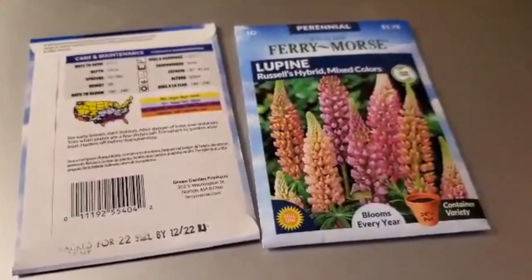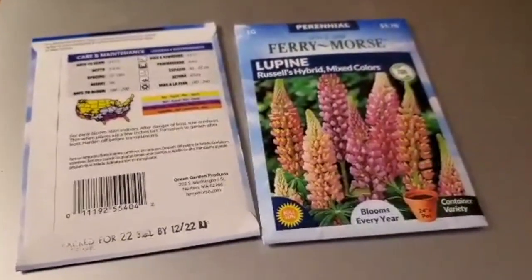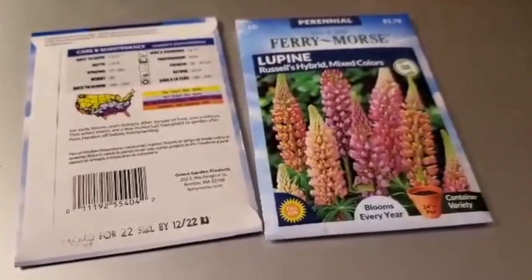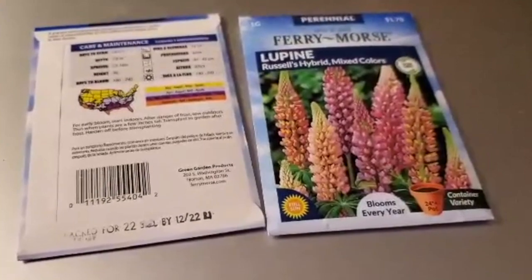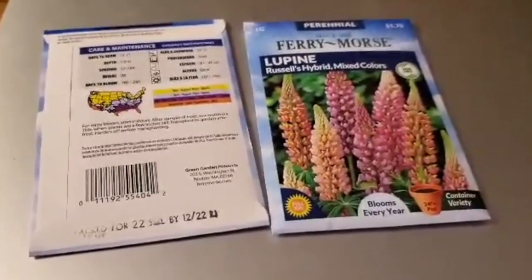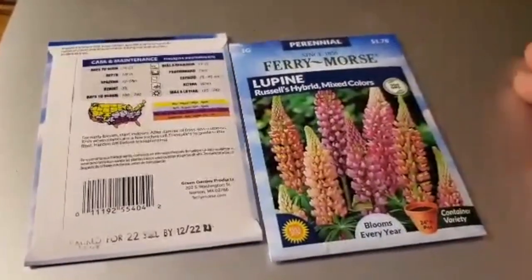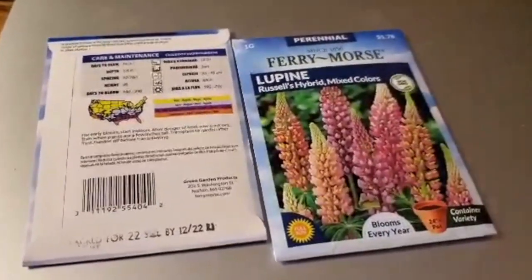I will be potting these up tomorrow. I already made a video of how I winter sow step by step, so if you guys want to go watch that one feel free. I also made a video about Fairy Morse seeds as well. I'll see you guys in the next video.